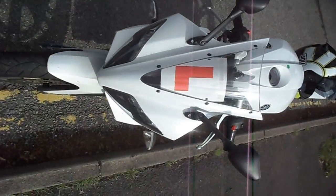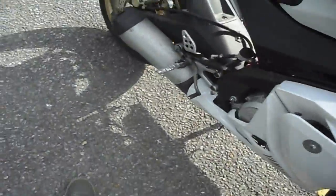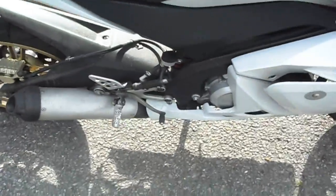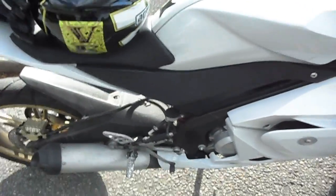It's modelled after the bigger bikes in the Yamaha R series range — the R6 and the R1. Obviously I've got learner plates on. It's also the biggest 125 you can buy in terms of size.